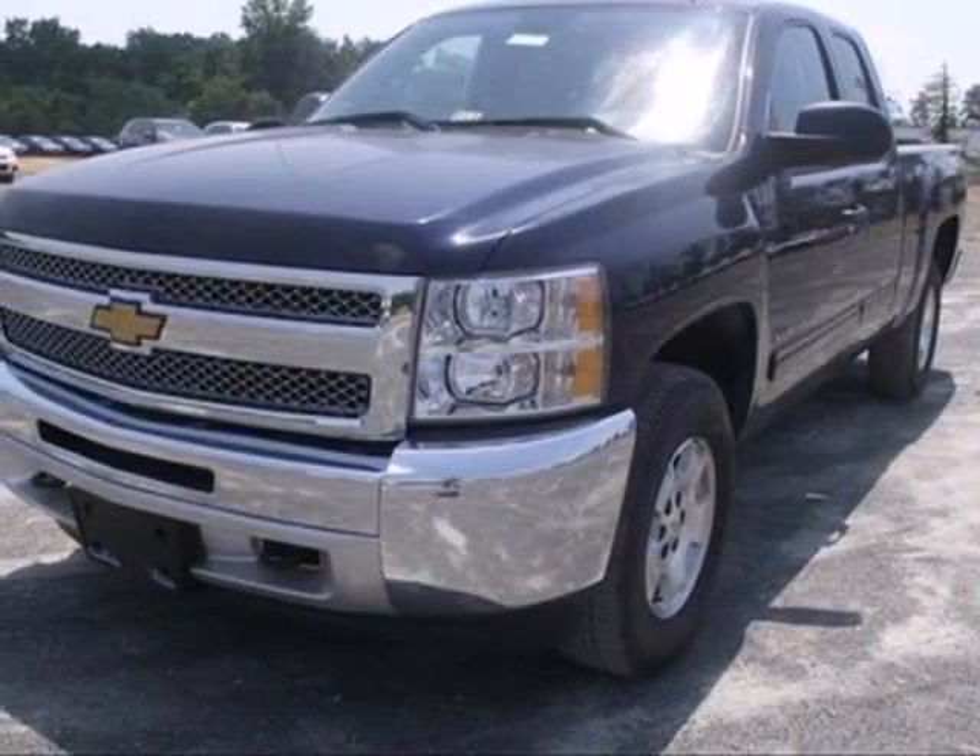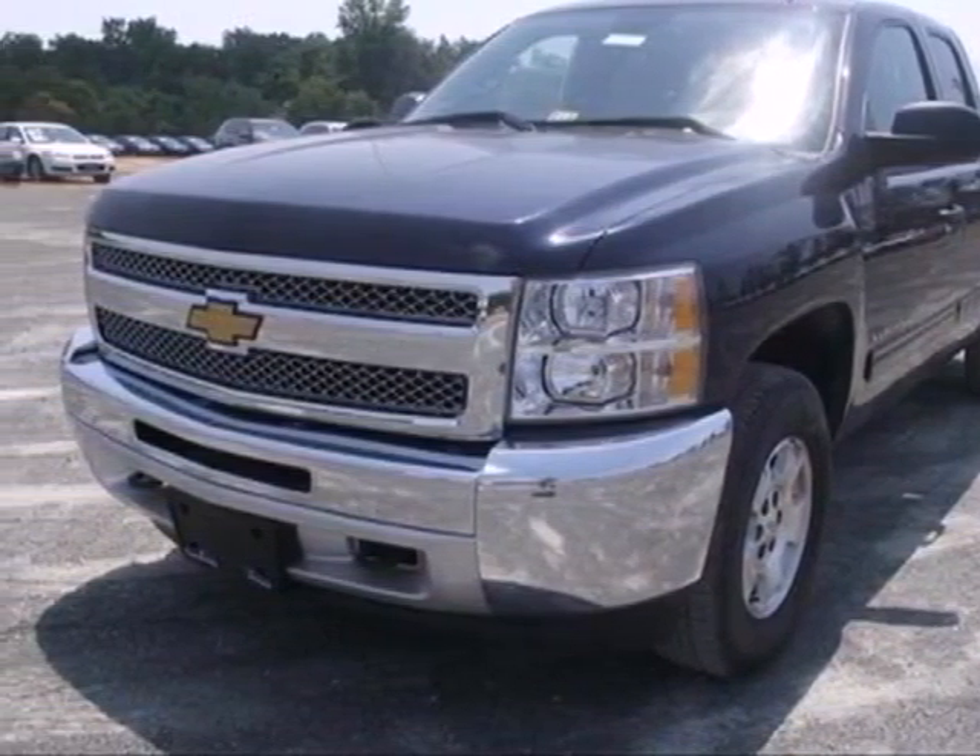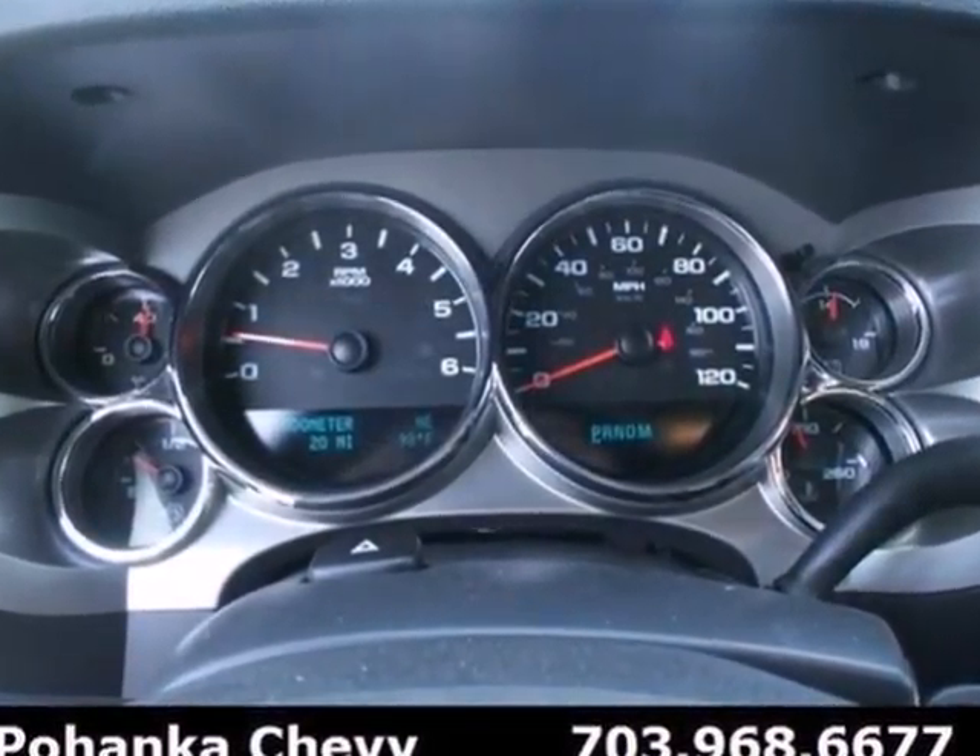It's a 2012 Chevrolet Silverado 1500. Make heavy-duty errands a breeze in this truck.